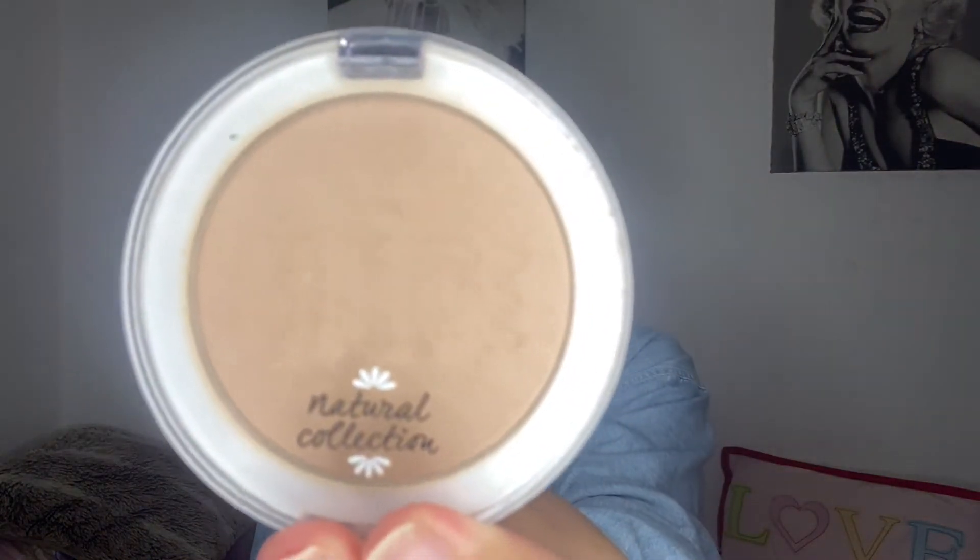First I'm going to start off with makeup. Things I've been loving are the Natural Collection powders — I've got this pressed powder, it's matte and it's in the shade 'Natural', just for going over concealer and powdering my face. It's really good. Natural Collection is so cheap — it's from Boots — and literally amazing. My makeup routine: I don't wear foundation anymore, so it works nicely with my Collection concealer and bronzer.